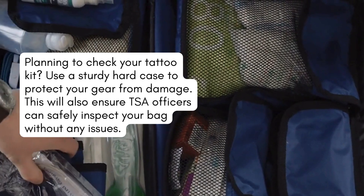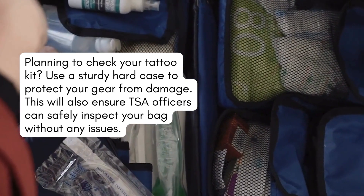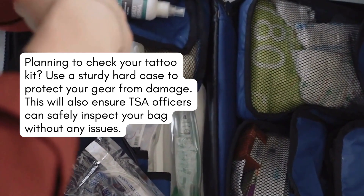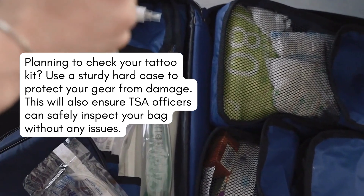Packing tips for checked baggage. If you're planning to check your tattoo kit, use a sturdy hard case to protect your gear from damage. This will also ensure TSA officers can safely inspect your bag without any issues.